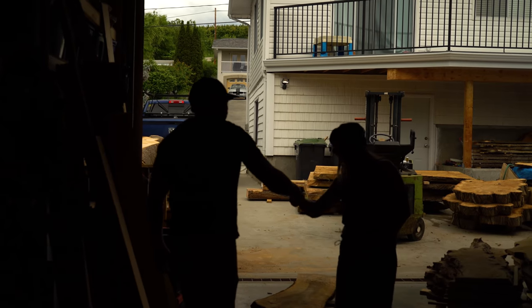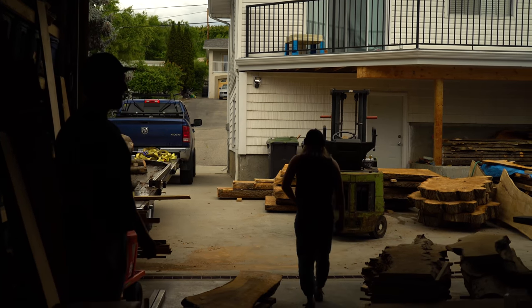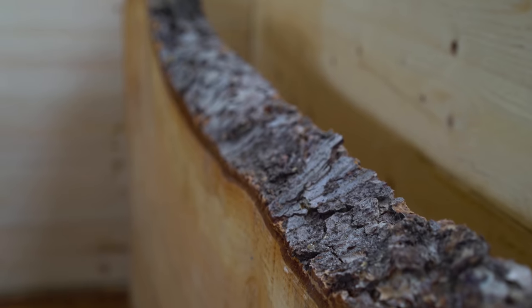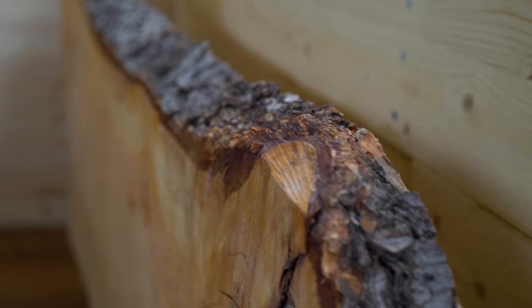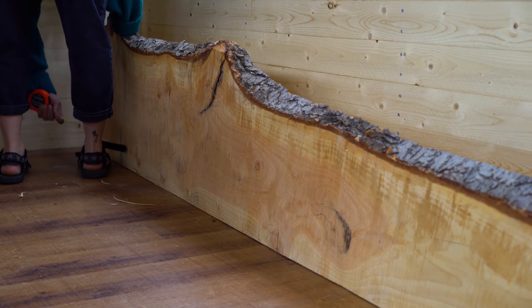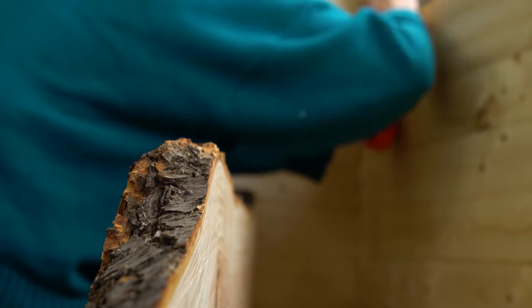This tree came from about four blocks away from here — that's super neat. When you look at a live edge piece, it looks like a tree. It doesn't look like a table or a chair — whatever it was. So I think that's really nice. It's hard to see two-by-fours and connect with how many trees you've used for that two-by-four, but when you see this piece of wood, you can really connect with how much you're using.